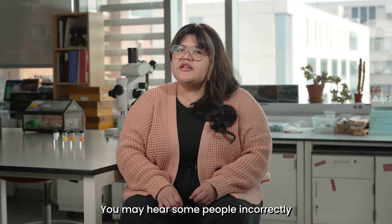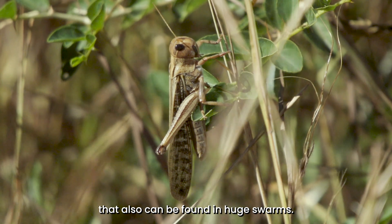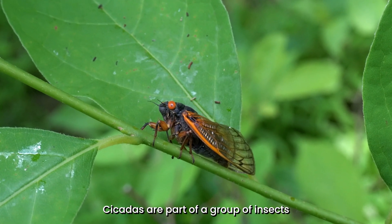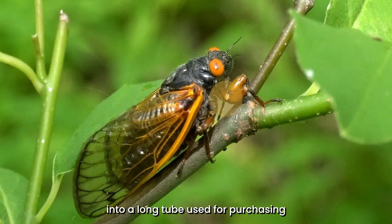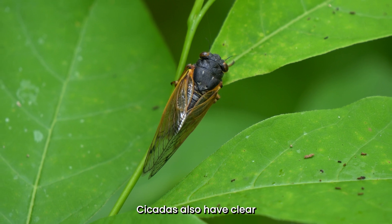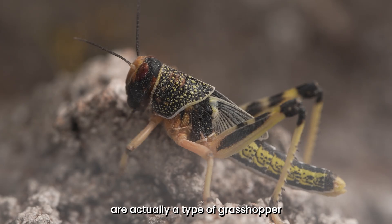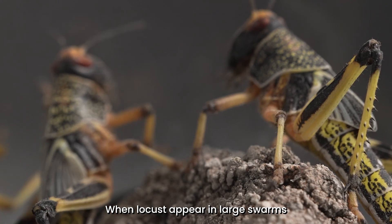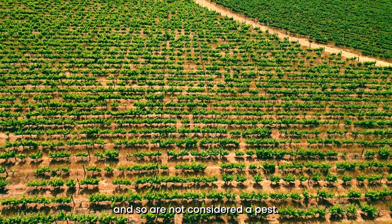You may hear some people incorrectly referring to periodical cicadas as locusts, but locusts are actually a type of grasshopper that can also be found in huge swarms. You can see that the two insects look pretty different. Cicadas are part of a group known as true bugs, whose mouthparts are modified into a long tube used for piercing and sucking liquid food from plants or animals. Cicadas have clear see-through wings and feed underground on the plant sap of trees. Locusts, on the other hand, have mouths designed for chewing the leaves and stems of plants. When locusts appear in large swarms, they can destroy the crops of farmers. But cicadas do not feed on crops and so are not considered a pest.